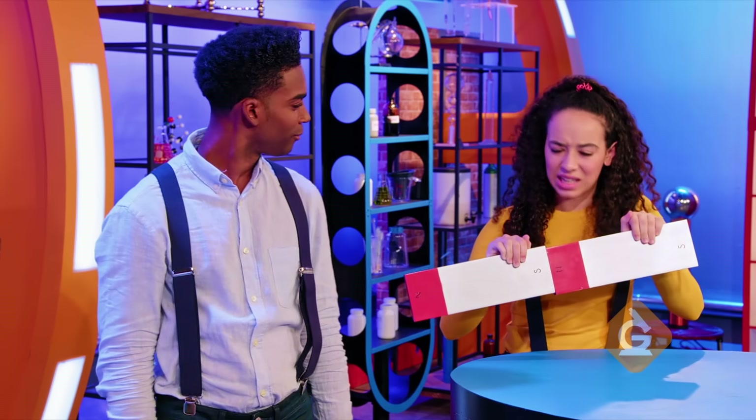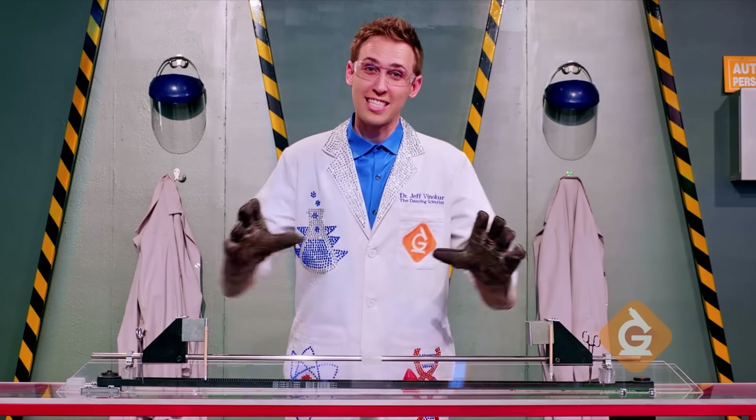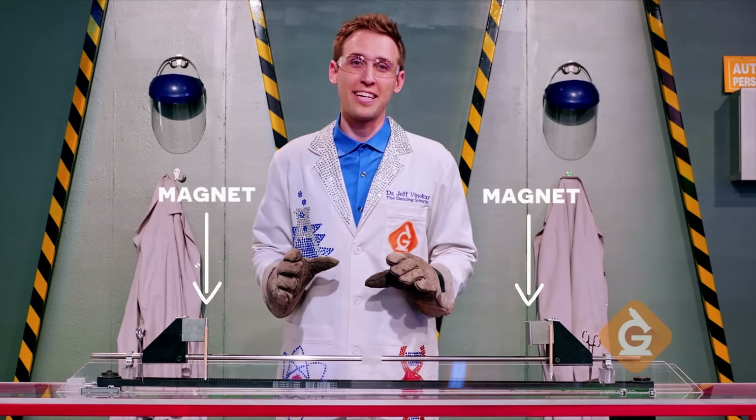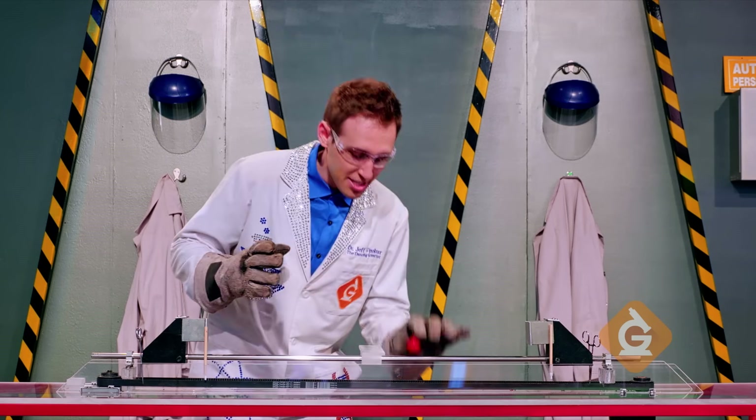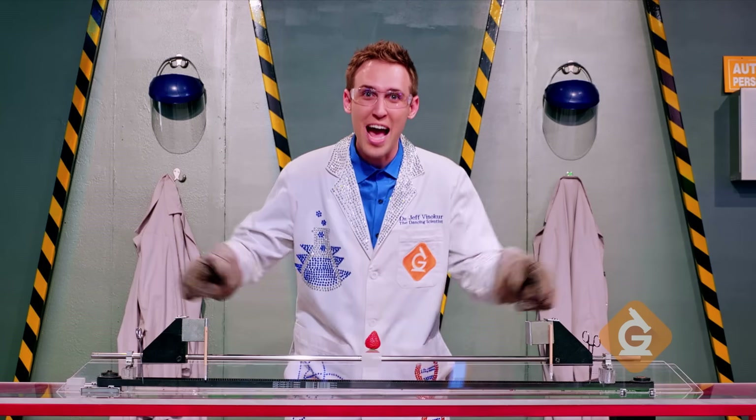This is a strong magnet. It is strong, but I have one a lot more powerful. One of the strongest kind of magnets is called a neodymium magnet, and it's so strong it could actually be dangerous. Let's see what happens to this strawberry when it gets caught between these two powerful magnets.